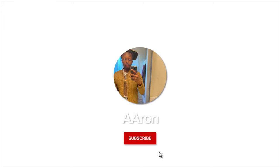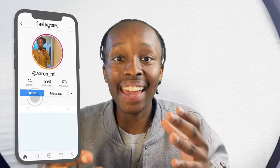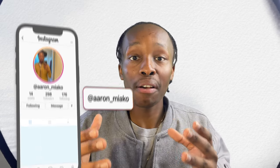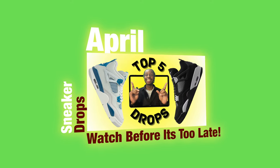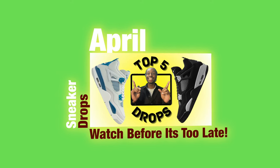Let's talk about the main sneaker releases dropping in the month of May. These sneakers are going to be ones you need to add to your sneaker collection. It is Double A back at it again with another video. Based on feedback from my previous April sneaker release video where I showcased five sneakers, in this video I will be showcasing 10 different sneakers for y'all.